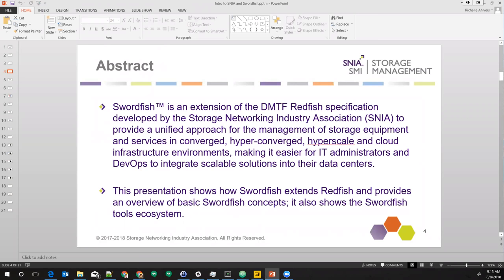This week at Flash Memory Summit, the first shipping implementation is being announced. Swordfish is expanding to cover not just DAS, not just SAN, but infrastructure that goes into converged, hyper-converged, hyperscale — you name it. The product coming out this week is an NVMe over fabrics device, so clearly not traditional enterprise SAN products.